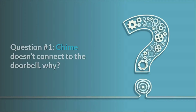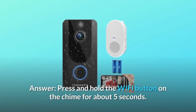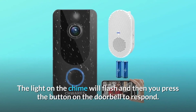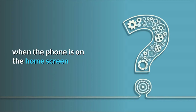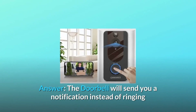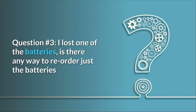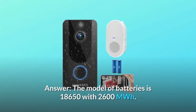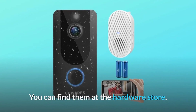Some common questions. Question 1: Chime doesn't connect to the doorbell — why? Press and hold the Wi-Fi button on the chime for about 5 seconds. The light on the chime will flash, then press the button on the doorbell to respond. Question 2: Why isn't my doorbell ringing through the app when the phone is on the home screen? The doorbell will send you a notification instead of ringing when somebody passes by. Question 3: I lost one of the batteries — can I reorder them? The battery model is 18,650 with 2,600 mAh. You can find them at the hardware store.